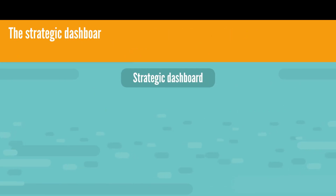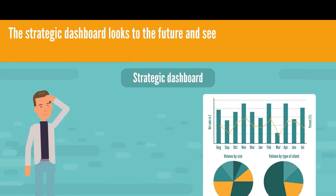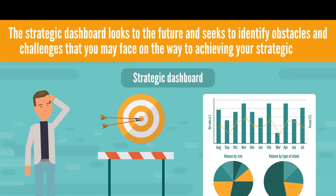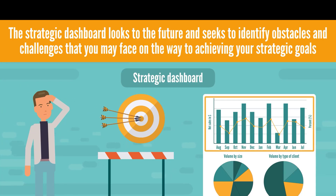Your strategic dashboard, on the other hand, looks to the future and seeks to identify obstacles and challenges that you may face on the way to achieving your strategic goals, such as profit projections, market share growth and so on.